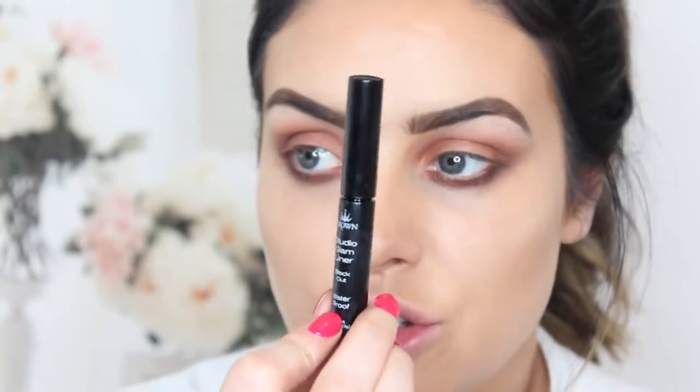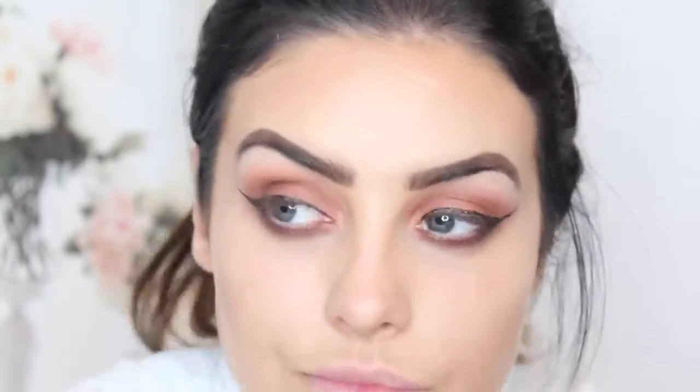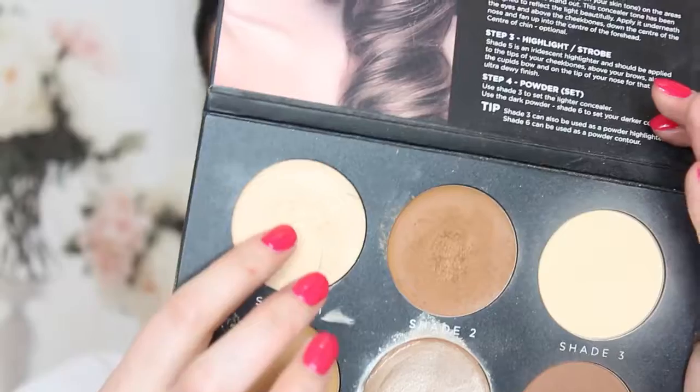Taking my Studio Glam liner from Crown Brush I'm now going to create a cat eye effect. This is a liquid liner and it's super easy to use. After I've lined the upper cat eye I then take my Urban Decay Precision Eyeliner and apply that into the waterline. Then back into my palette I'm going to take shade one just to tidy up that area.